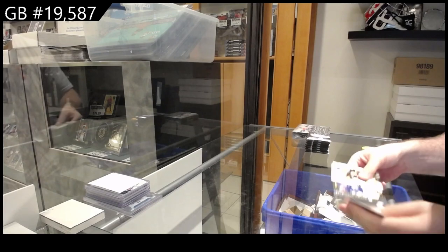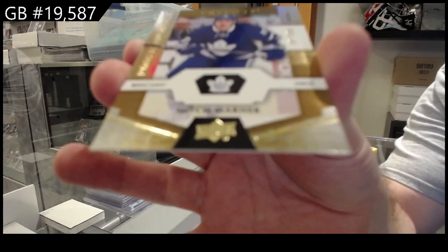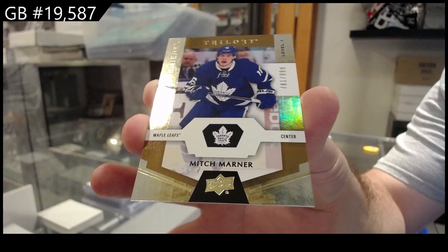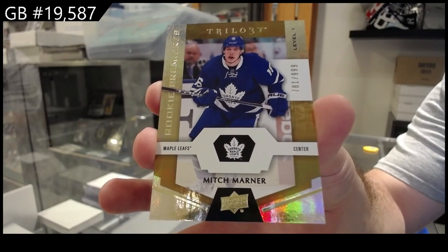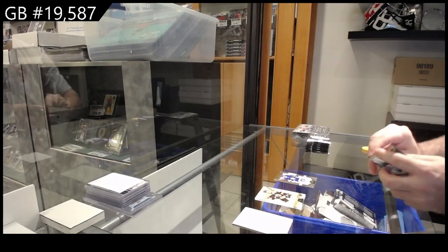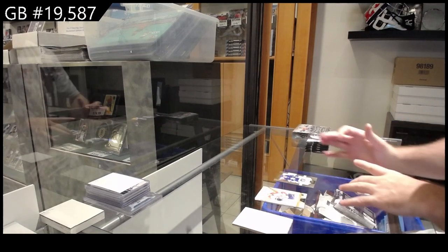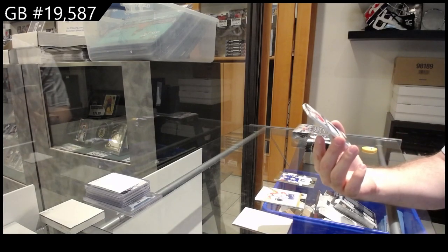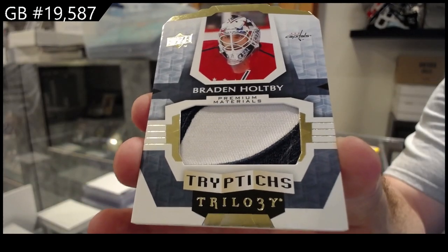Nice start for the Maple Leafs — Mitch Marner, $9.99. And for the Capitals, triptychs patch number 25 — Brayden Holtby.